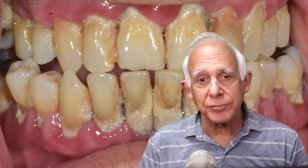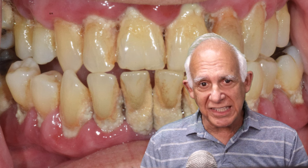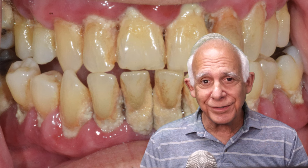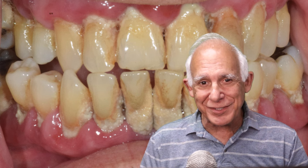A 79-year-old patient calls and says some of his teeth are loose and he wants to see if we can save them. He's on Eliquis, and as you can see there are some problems. Let's talk about how we handle him with practical treatment planning.